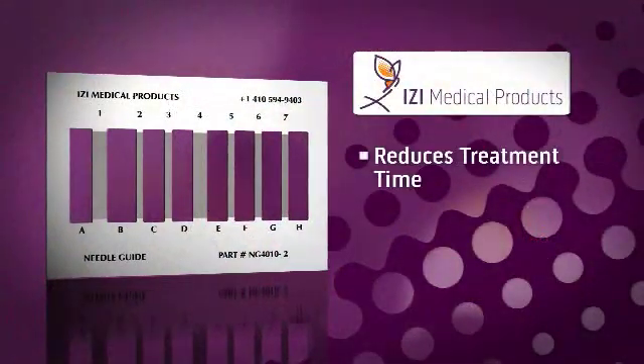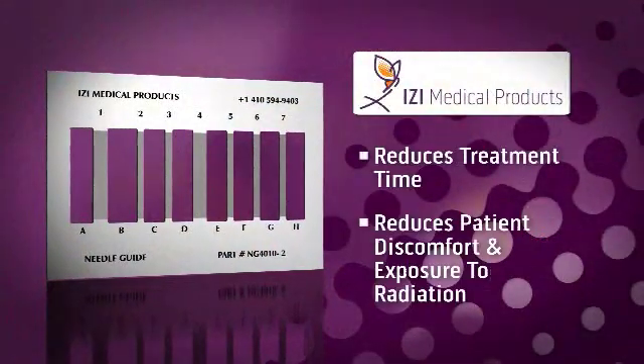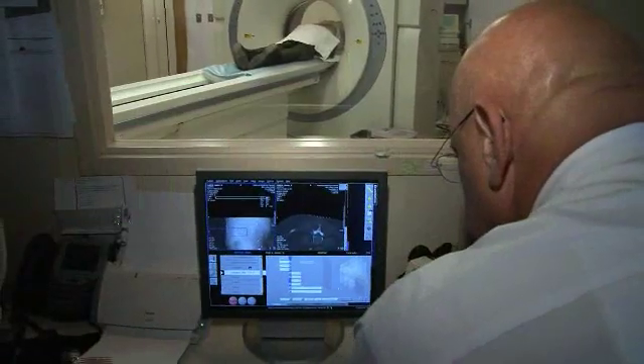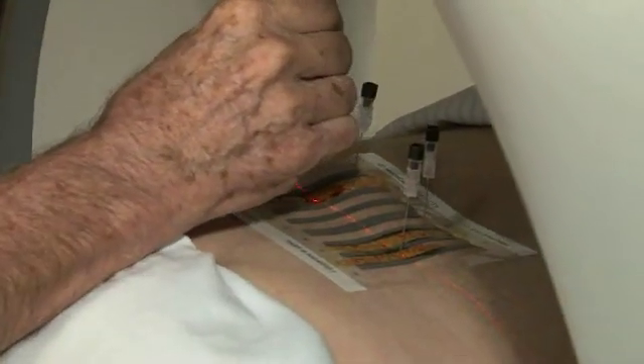By reducing treatment time, IZI's Needle Guide also reduces patient discomfort and exposure to radiation. That means the patient doesn't suffer as much during the block. The other great virtue of time is it means less radiation — you don't have to radiate the patient, and the operator doesn't get the radiation either.